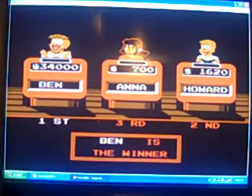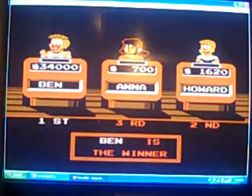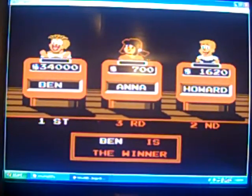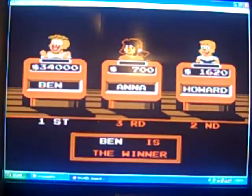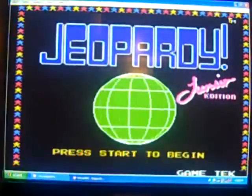So $40,400 in game 3 — it's a must guaranteed. That was good for game 2 of Jeopardy! Junior Edition for the NES. $40,400.